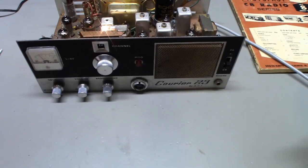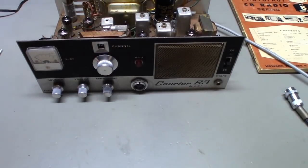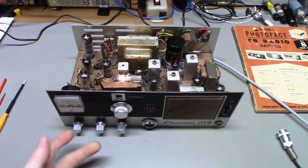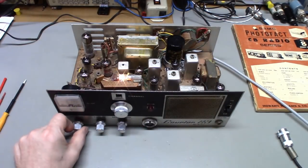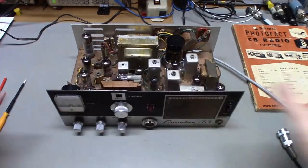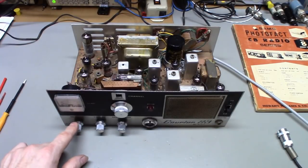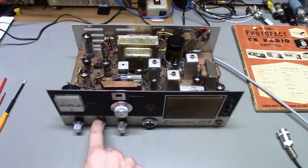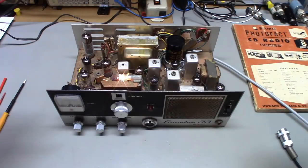So to summarize the controls: the standby switch turns off the high voltage, and the on/off on the volume control turns off the entire radio. If you leave the standby in the on position and turn off the volume control, the radio is still completely off. The standby only disables the high voltage — the volume on/off has to be on for there to be any high voltage. If you want to use just one control, use the volume on/off and then wait for the tubes to warm back up.